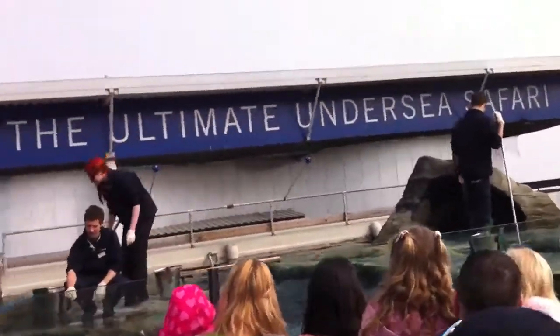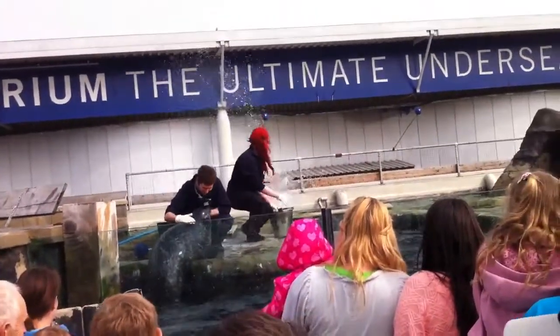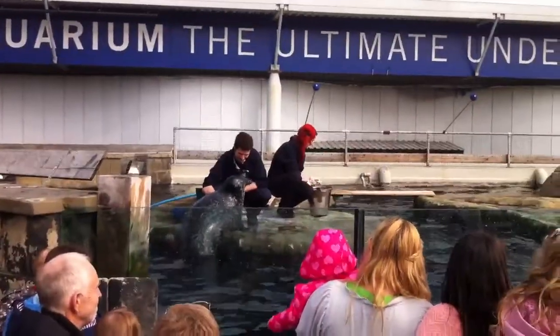We've had our seals here for about five years now, and we've done quite a lot of training with them, and they are very intelligent animals — they're about as clever as dogs.